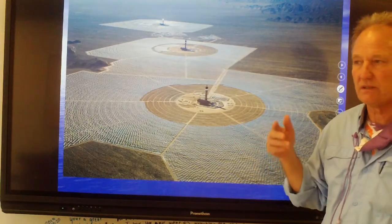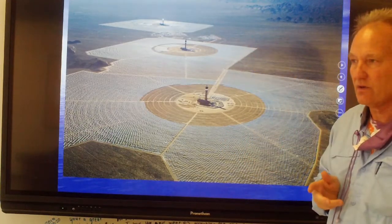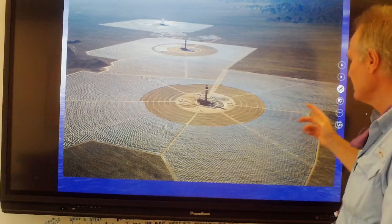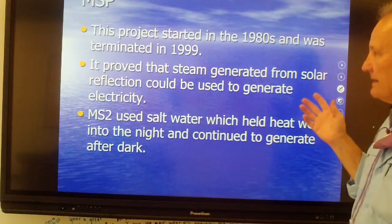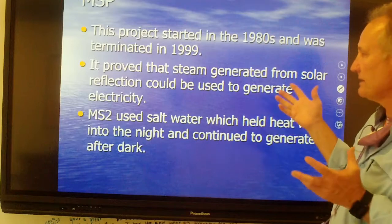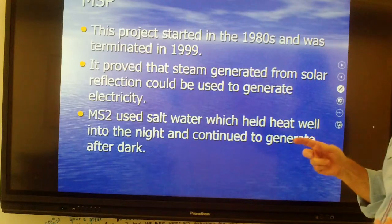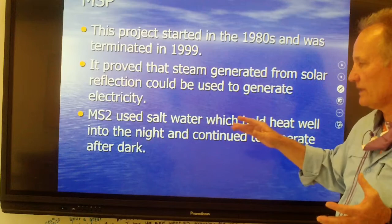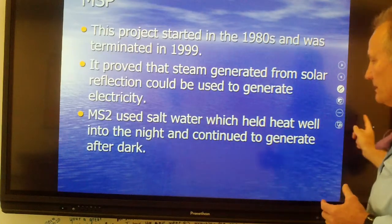The Mojave Desert is one of the best places for solar radiation in the United States, because there are so many days with very, very low clouds and low humidity, and it's relatively far south. The project started in the 1980s and the DOE terminated its part in 1999. It proved that steam generation from solar reflection could be used to generate electricity. MS2 used salt water rather than regular water, which retained heat longer and allowed them to continue generating electricity well into the night.